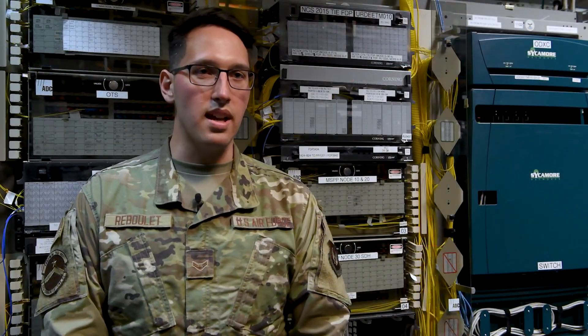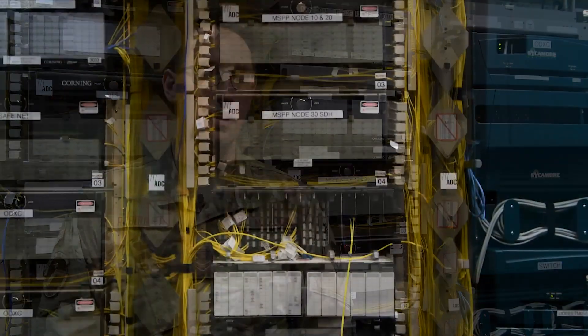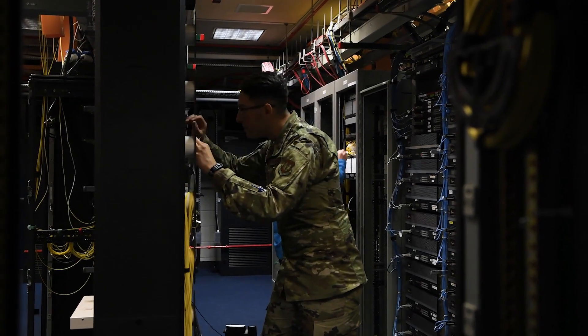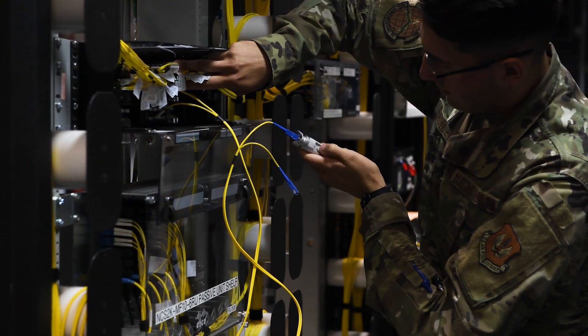We're the main node site for the Defense Information Switch Network, and more or less we handle over 30 percent of the Department of Defense network traffic coming from here to the United States and all around Europe.